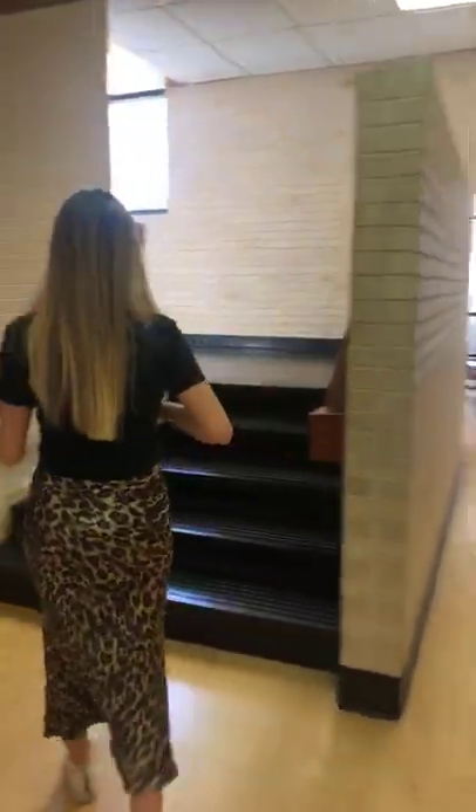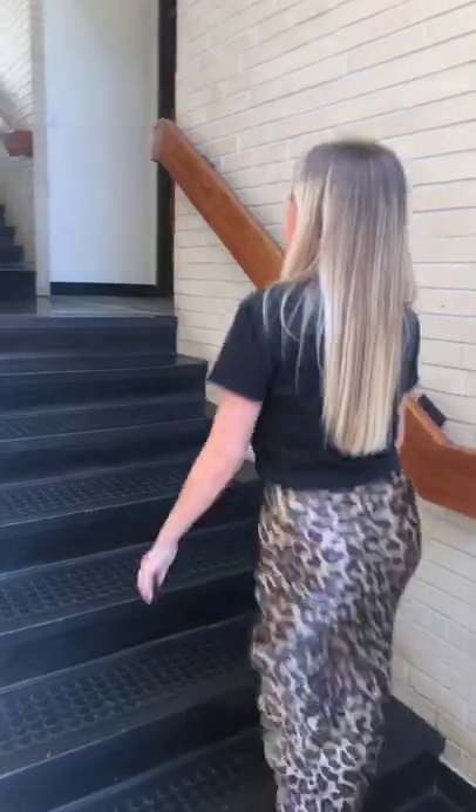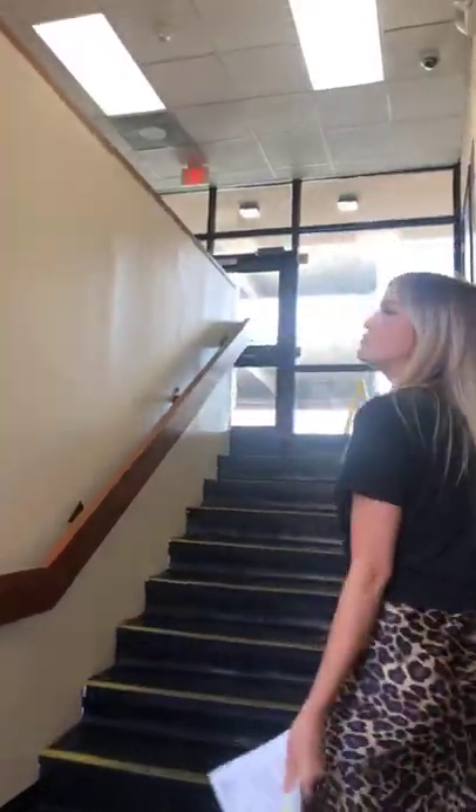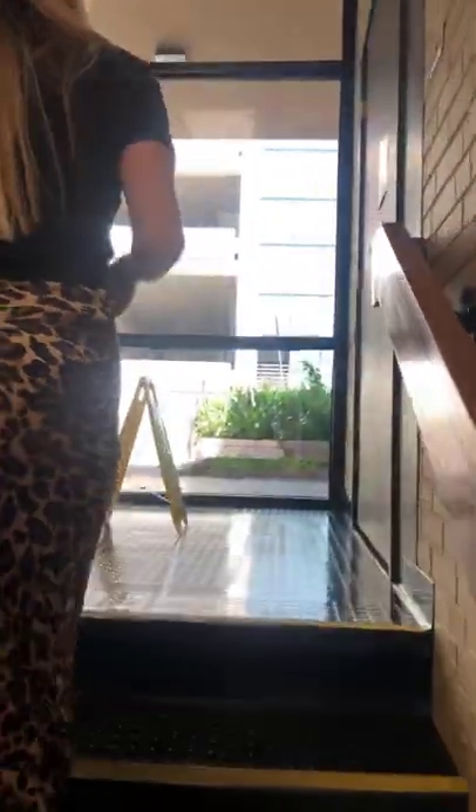Do you happen to know what the best day of the week is to do laundry — or is it different from hall to hall? I would say it's probably different, but you'll get on a rhythm of when most people have tests. Test days are good because most people are studying or just busy. Or late at night — also a good option.